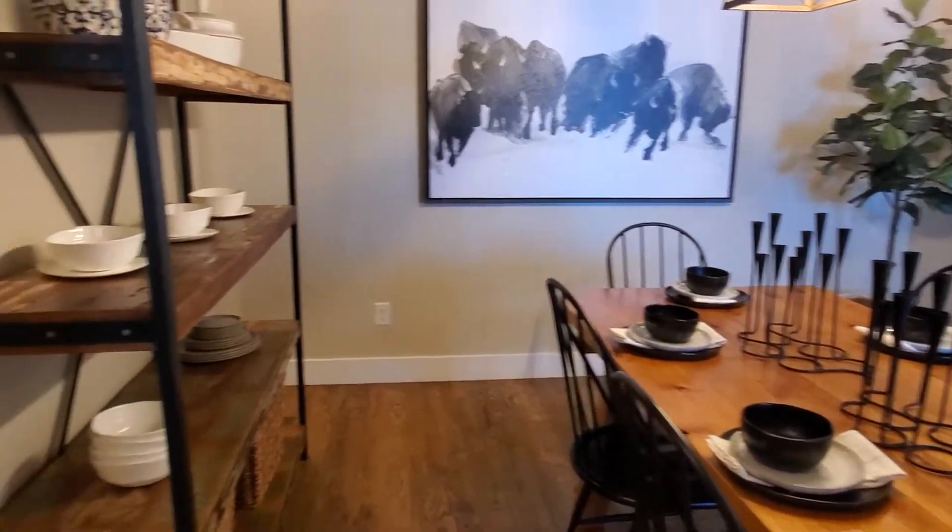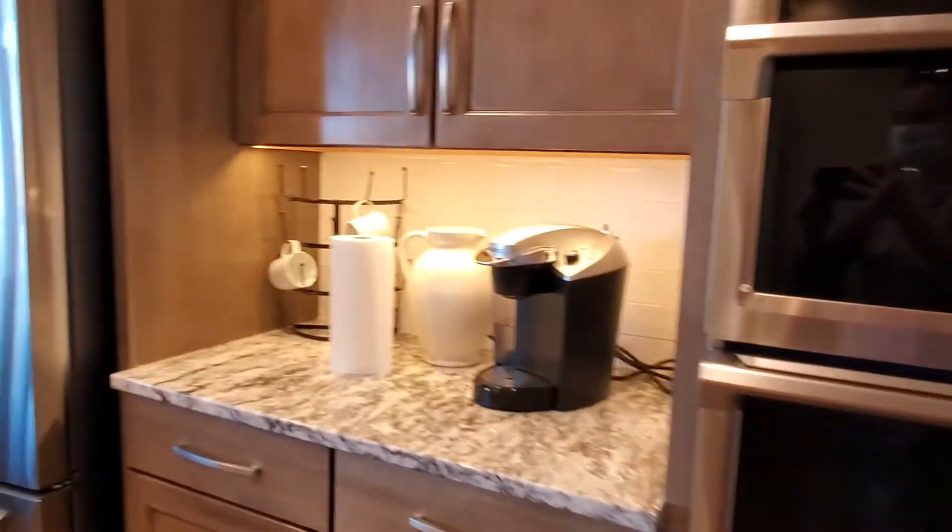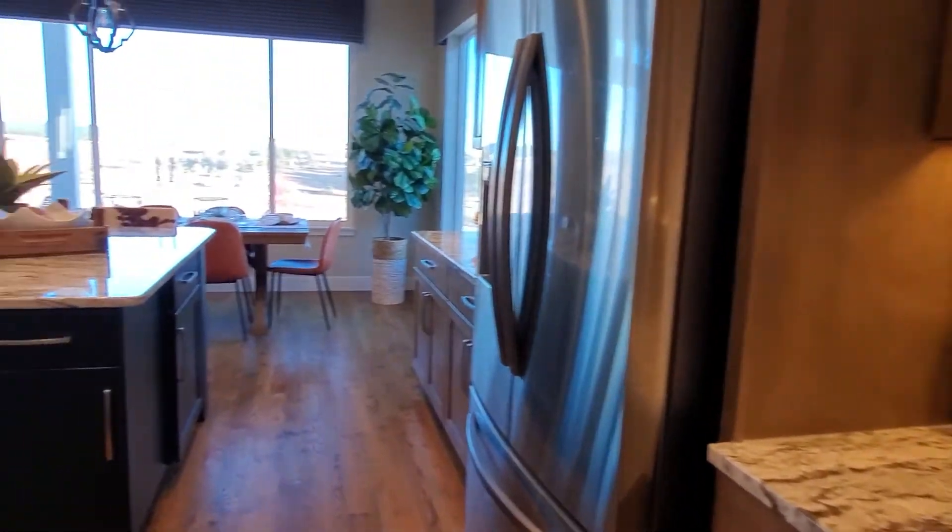I'm here in the dining room and I'm stepping from the dining room into the kitchen. Here's the pantry, double oven, beautiful granite countertops.